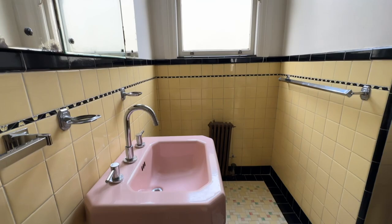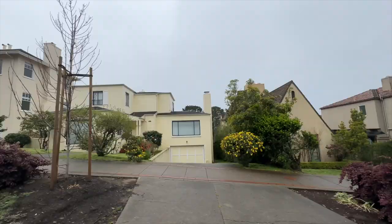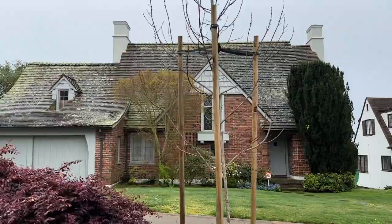Today we are going apartment hunting in San Francisco. This is episode two — if you haven't seen part one yet, it'll be linked down below. I'll be sharing five apartments that we toured, what I thought, and some frequently asked questions about apartment hunting tips at the very end. Let's get started.